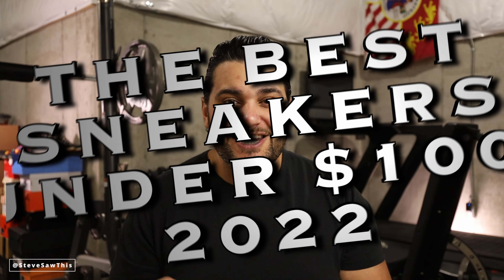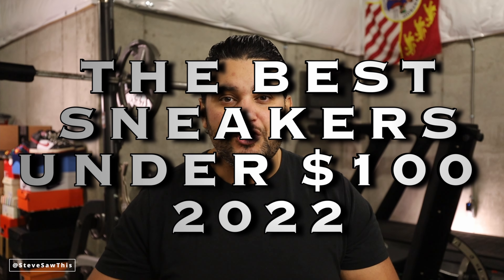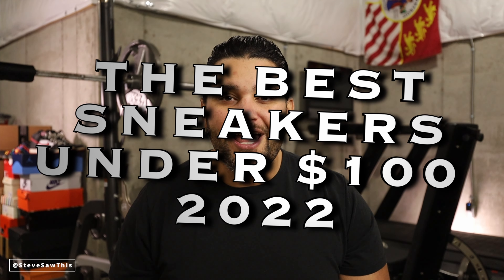What's up, guys? Welcome back. My name is Steve. Thank you for joining us. Today is a very special video because we are doing the best sneakers under $100 for 2022. The 2021 video has been my most popular video by far, and I very much appreciate each and every person that has watched, liked, commented, and copped off the list. I'm very excited to unveil this list with you now.